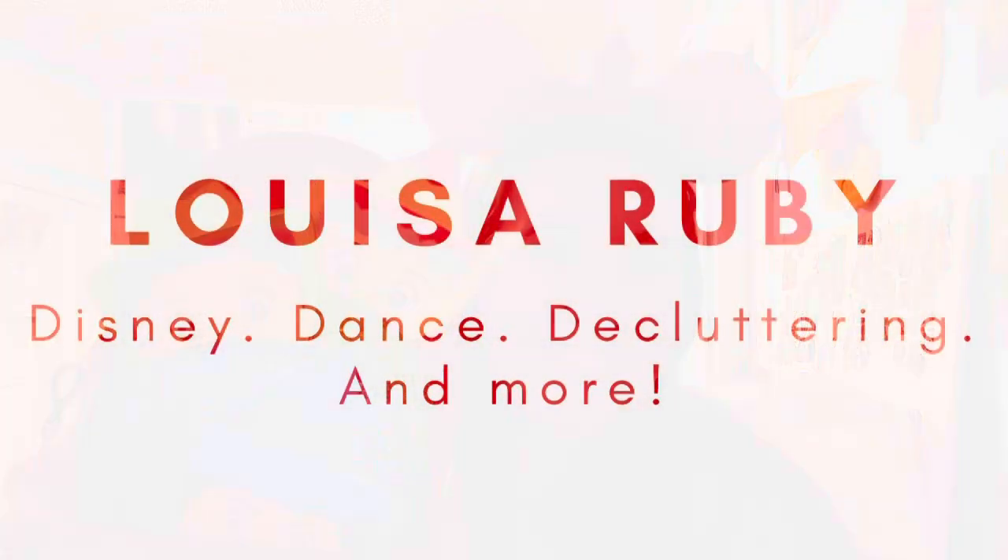Hello everyone, it's Louisa and today's video is another Malik Adventures collaboration series video, and this time we're talking about Sleeping Beauty! If you are a returning viewer or subscriber, thank you so much for coming back. If you're new around here, hi, my name is Louisa and I'm just a gal who loves to incorporate her childhood loves and hobbies into her adult lifestyle, and one of those loves is Disney.